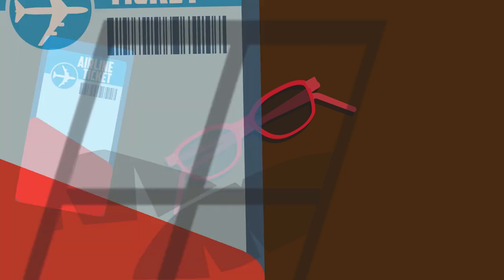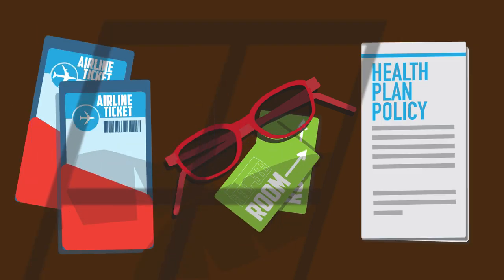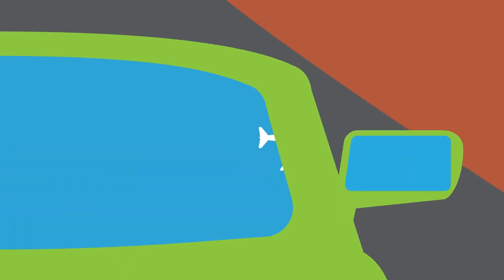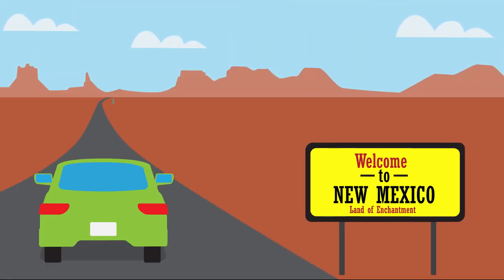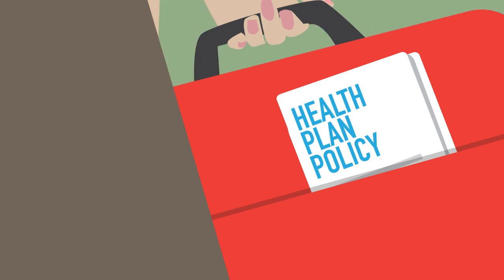Nothing like a nice relaxing vacation. Plane tickets? Check. Hotel? Check. Healthcare coverage while traveling? Huh? Whether you're jet-setting around the world or headed on a road trip across state lines, knowing how to find a doctor and use your health plan while traveling is really important in case someone gets sick or hurt. Here's what you need to know for your next trip.